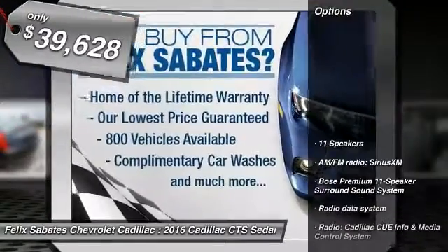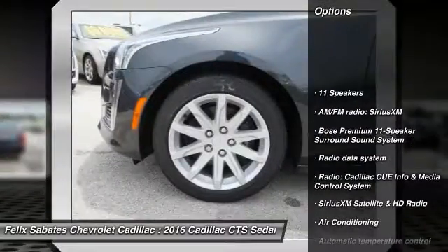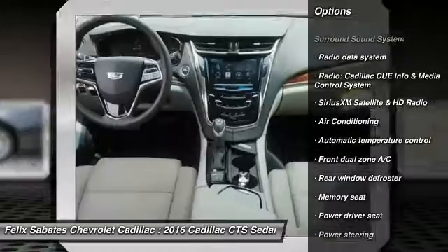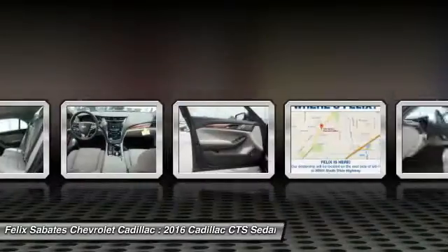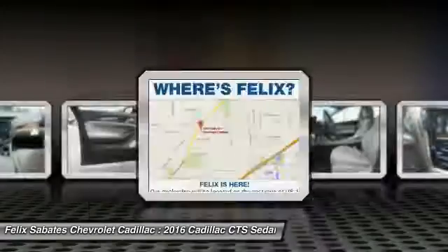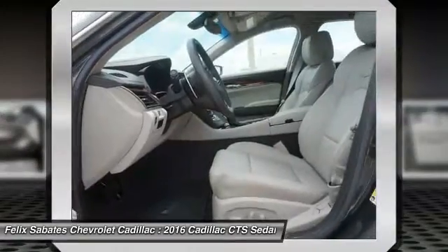Here are some of this vehicle's great options: power passenger seat, traction control, dual airbags, leather-wrapped steering wheel, air conditioning, front power steering, four-wheel disc brakes, universal garage door opener, center armrest, and power windows.